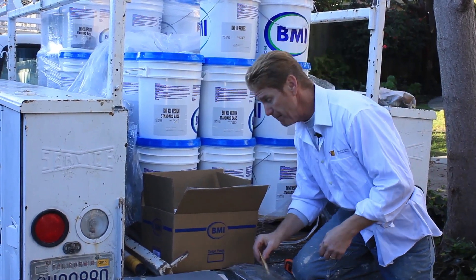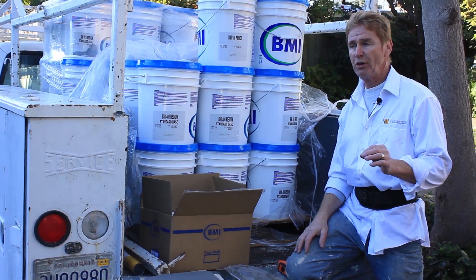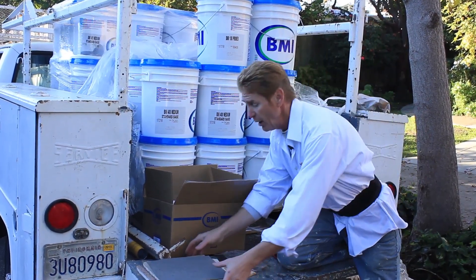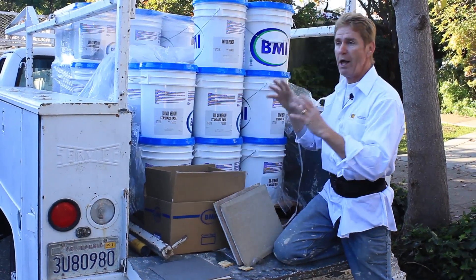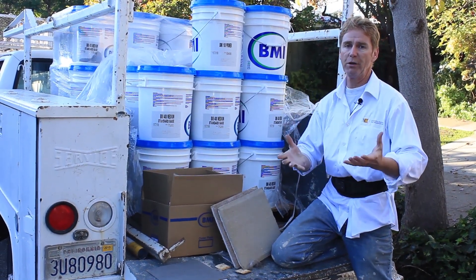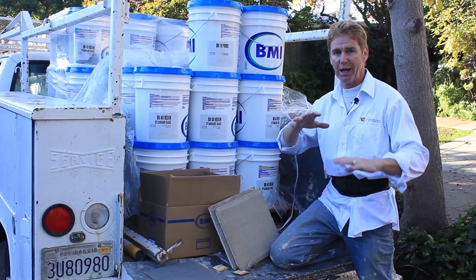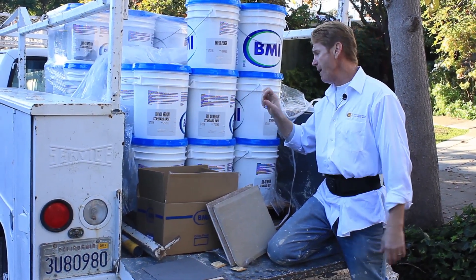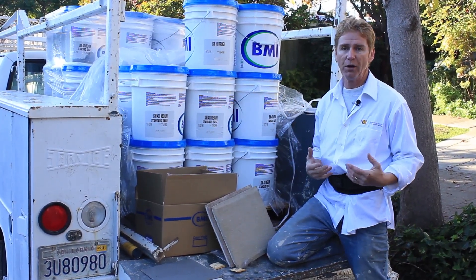These acrylic finishes — I'm using BMI but there are 20 different brands — have the ability to flex. So when the house moves due to three months of rain lifting and settling it, or just general banging, doors and windows slamming, this flexes with it. But you're going to pay four times more for the material and it's much harder to apply.